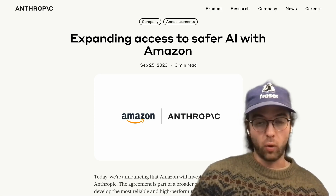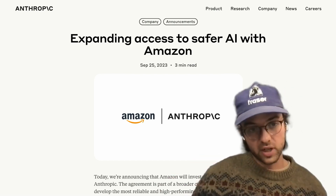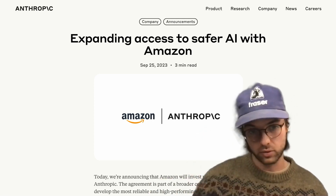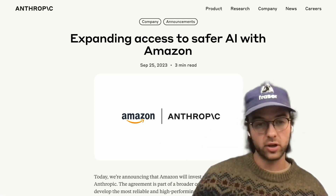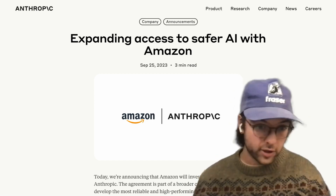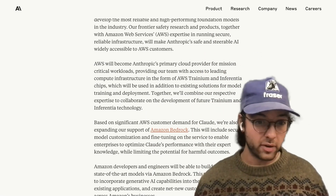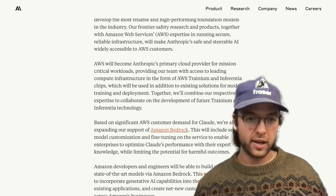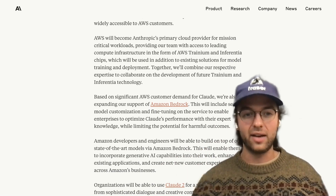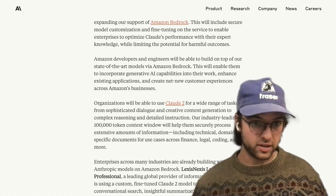Amazon invested $4 billion into Anthropic — basically giving a huge amount of money for computational hardware and access to AWS services for training. This gives them a minority stake in Anthropic. For those of you who aren't familiar, Anthropic is one of the top-tier generative model companies. It's almost like a sponsorship: this doesn't mean Amazon is in charge of Anthropic, but it does mean Anthropic is committed to doing their AWS spend through Amazon.